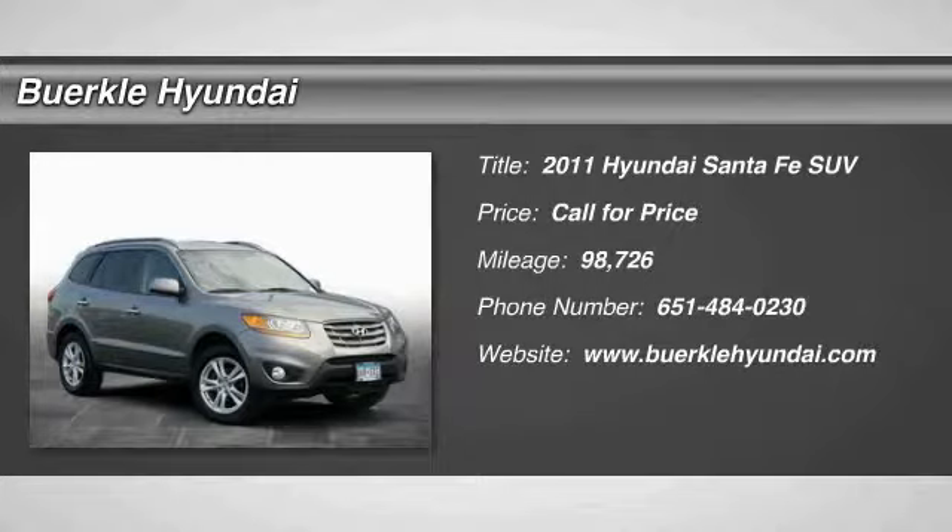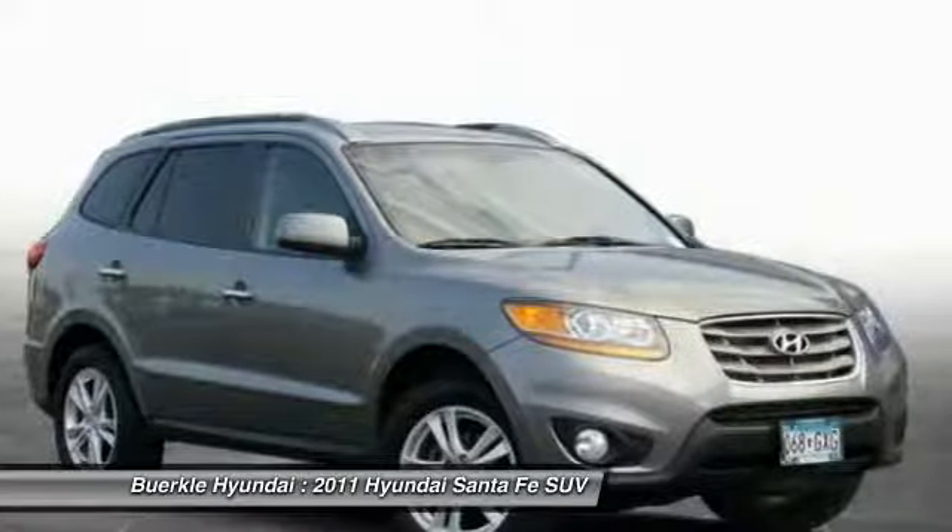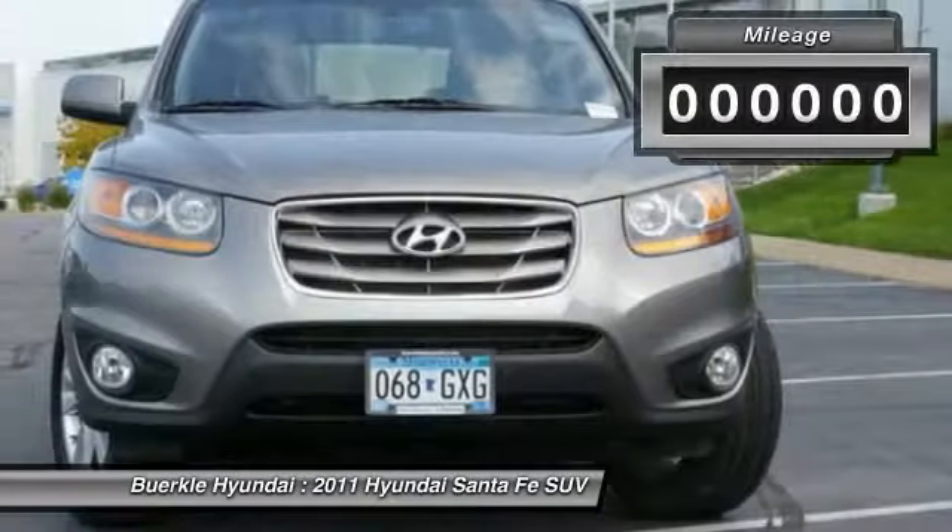Looking for the right vehicle? Check out the 2011 Santa Fe. Style, quality, performance, value. Need we say more?